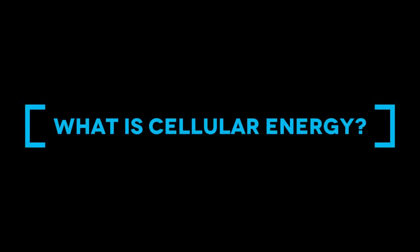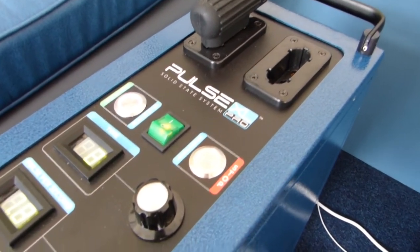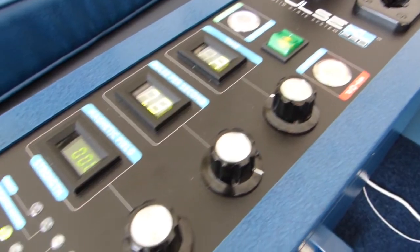We recharge your cells — cellular energy, cellular exercise. We are essentially a bag of a hundred trillion cells, each one of those is a battery and the rest of us is salty water, which is the electrolyte. By recharging the cells we are helping to restore cellular voltage in those cells, and this particular system can do it quite quickly and efficiently.